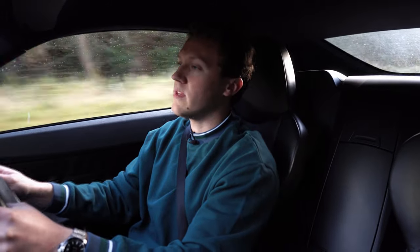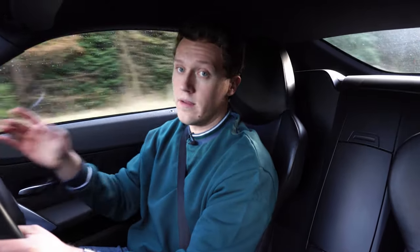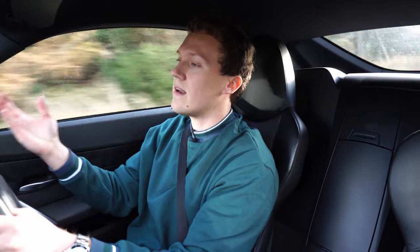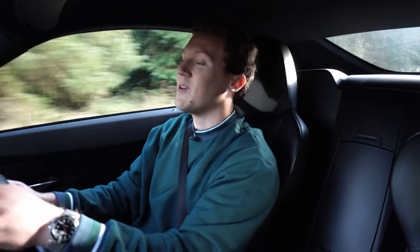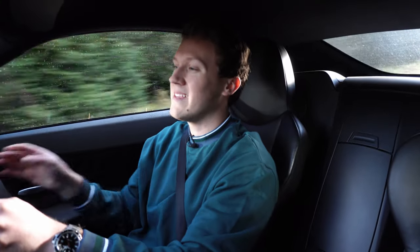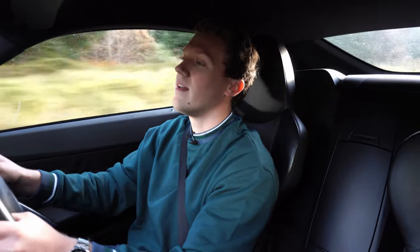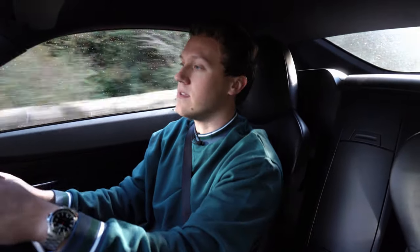Below 3000 rpm it's a very subdued engine — very quiet, but it still offers the torque that you need. However, take it above 3000 rpm and it totally changes. The rev limiter on this car is at 7000 rpm, so it's starting to go into that M engine territory in the way it revs out, pulling right up to the top with peak power coming in at 6600 rpm.